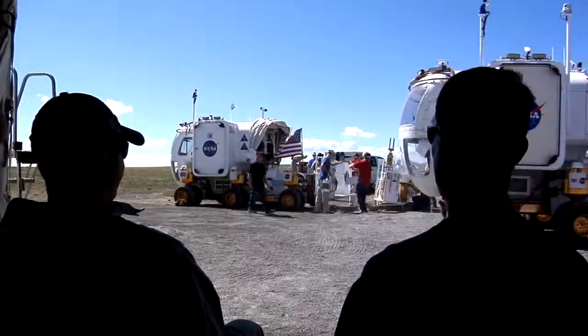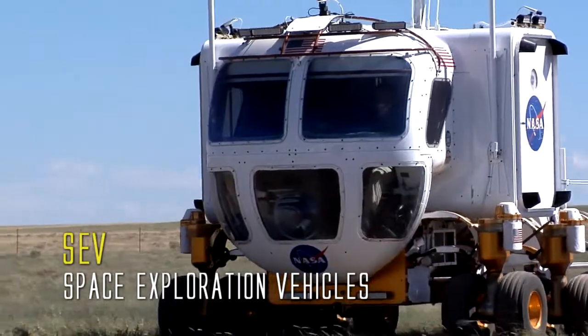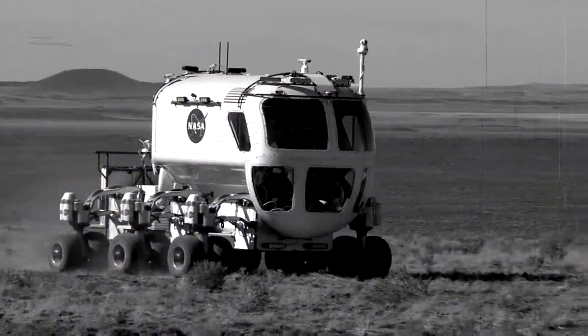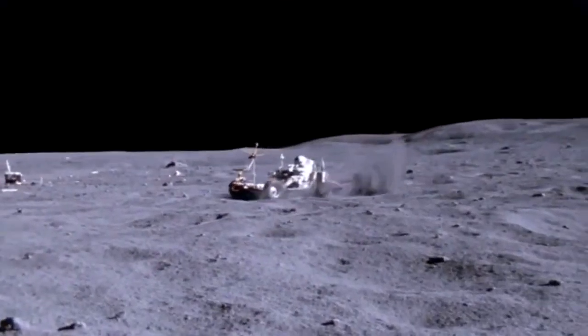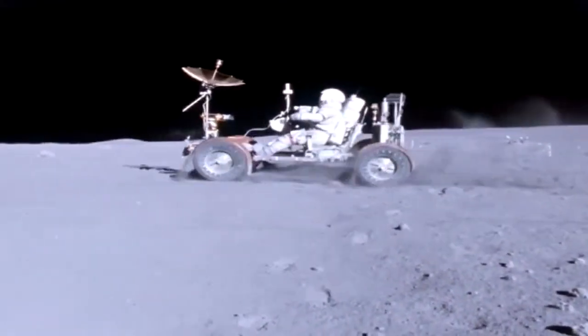Every year at DRATS, researchers attempt to expand their knowledge from previous years, and this testing season is no different. The DRATS team upped the ante and brought two rovers to help prepare for future missions. The SEV rovers, or Space Exploration Vehicles, are revolutionary spacecraft that will help humans explore much more than ever before. Building on lessons learned from the Apollo mission rovers, NASA has created these pressurized vehicles to help astronauts do more meaningful research in a much more comfortable setting.